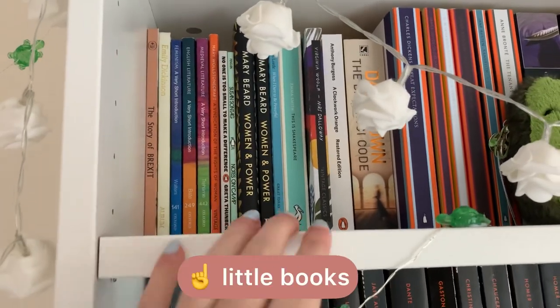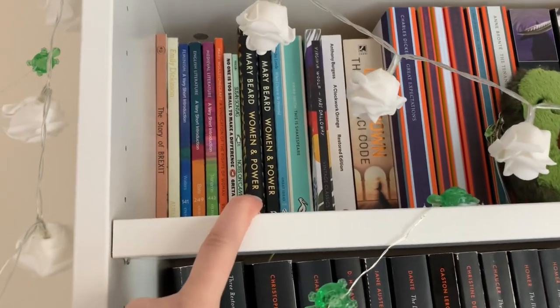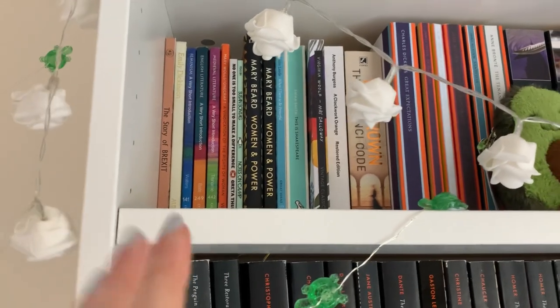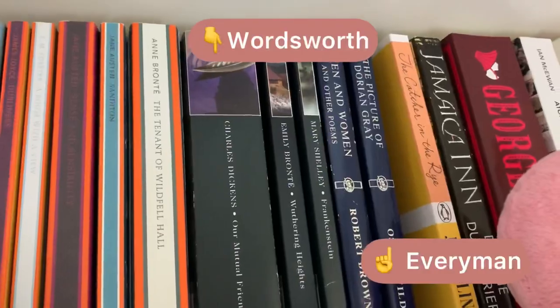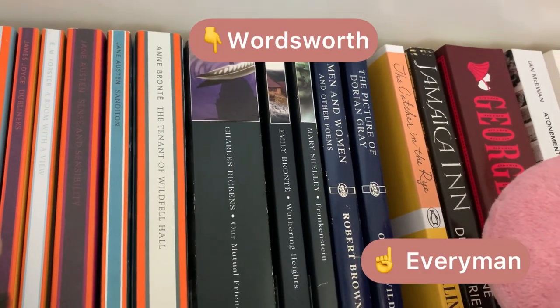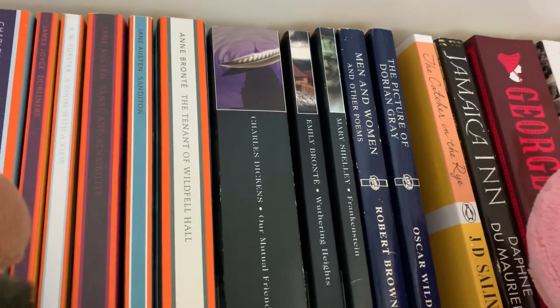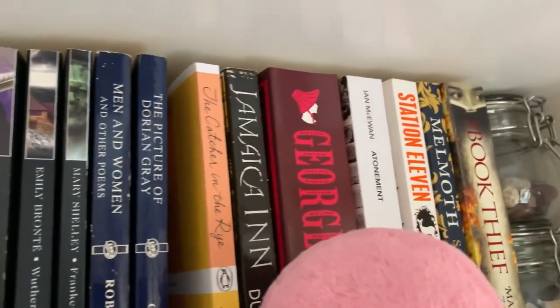These are all my little books. I remember reading this one because a teacher in secondary school literally handed it to me and said 'you'll love this.' I have a collection of these. Next to them we have my Wordsworth and my Everyman Classics, which are really good if you're looking for cheap editions of classics. And then we have a couple of other classics over here.